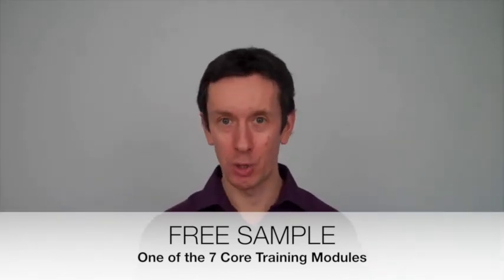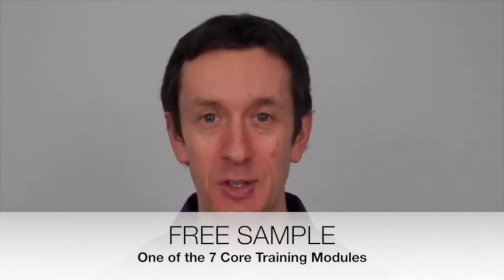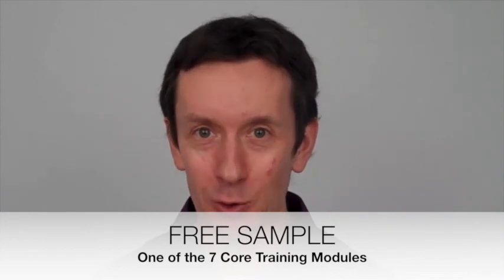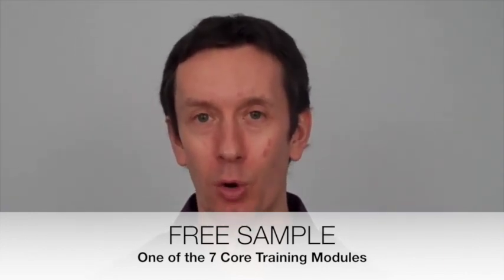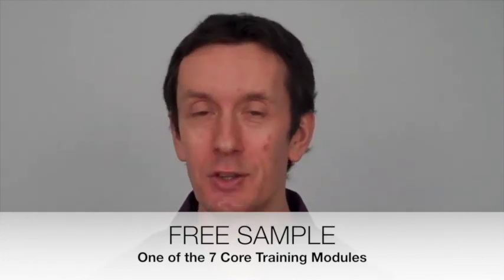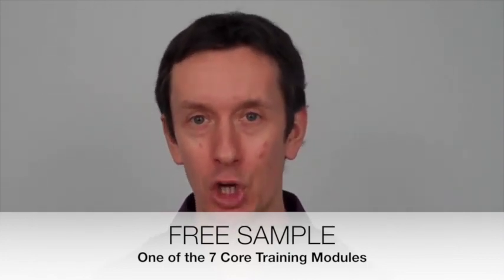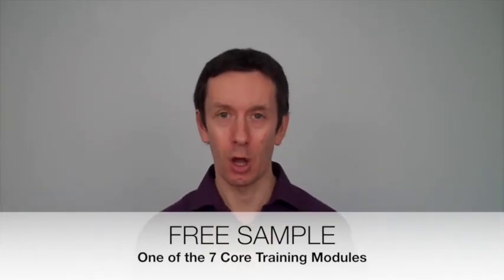Hi, Michael Cheney here, and welcome to the Commission Machine. I've made millions of dollars as an affiliate since I've been doing this way back since about 2000. What I'm going to show you and give you in this coaching program is the ingredients, the recipe, and the instructions to create your own Commission Machine — something that's going to crank out commissions for you around the clock.